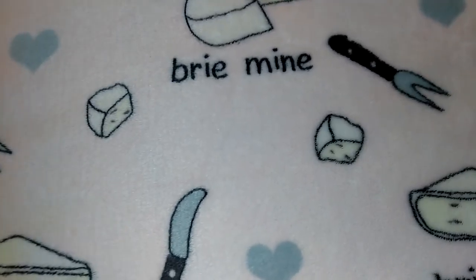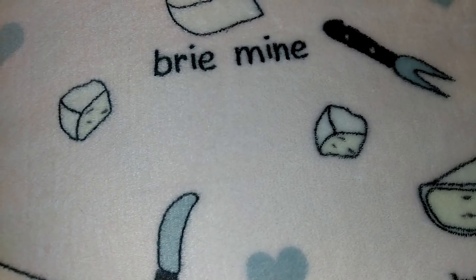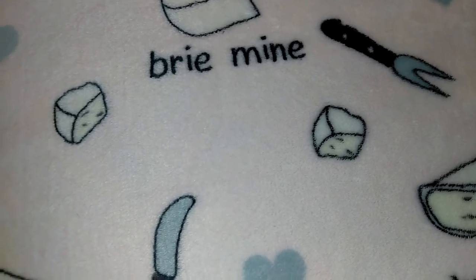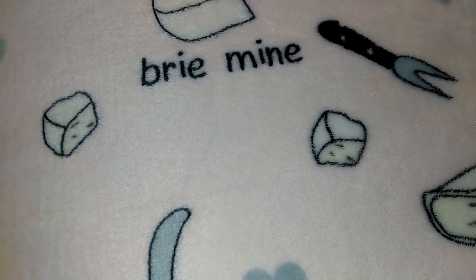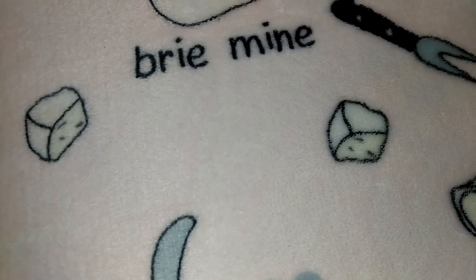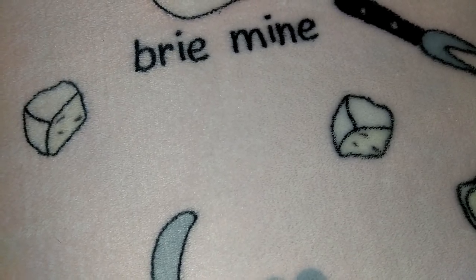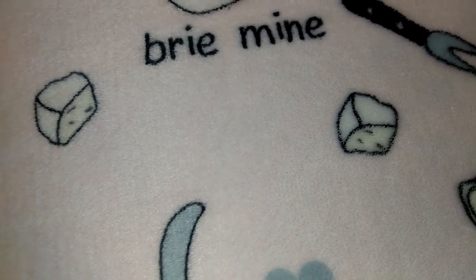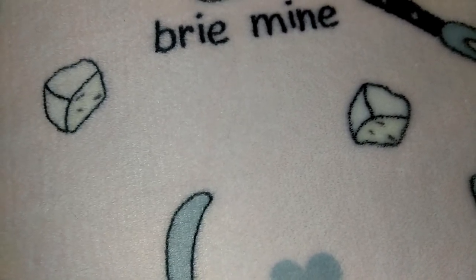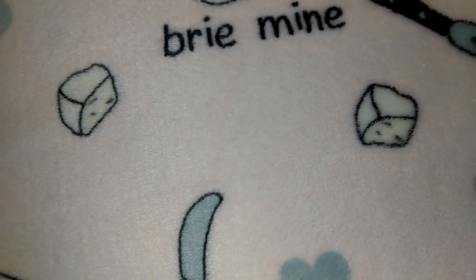This is a 99 cent only store haul. I went there yesterday to find baby shower presents for twin boys — Robert's twin brothers who are going to be born. I wanted to see if I could find anything cute to add to the gift, since I'm also going to Target for registry items. I like to find filler items at Dollar Tree, 99 Cent Only, and Ross. I went with an all gray and white theme for most items.